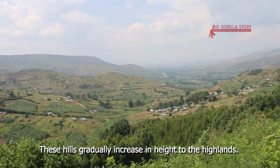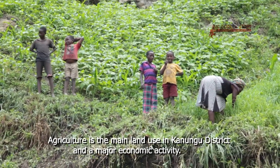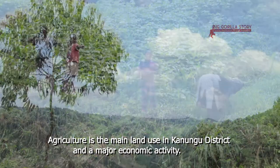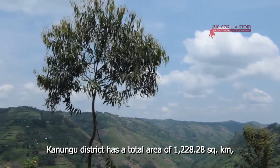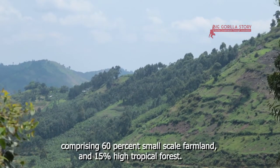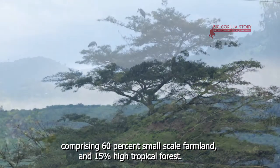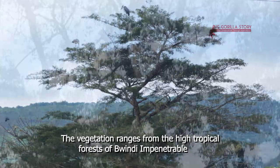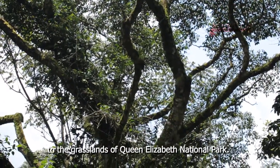These hills gradually increase in height to the highlands. Agriculture is the main land use in Kanungu district and a major economic activity. Kanungu district has a total area of 1,228.28 square kilometers, comprising 60 percent small-scale farmland and 15 percent high tropical forest. The vegetation ranges from the high tropical forests of Bwindi Impenetrable to the grasslands of Queen Elizabeth National Park.